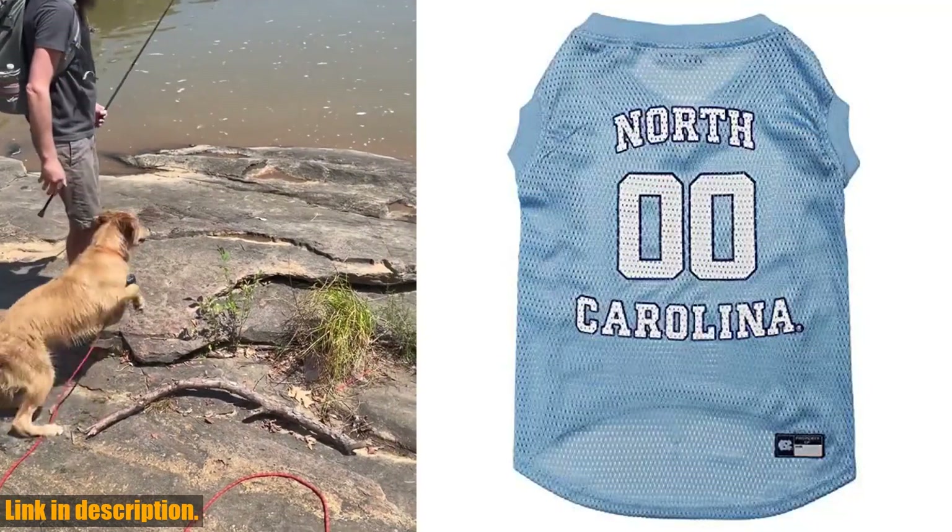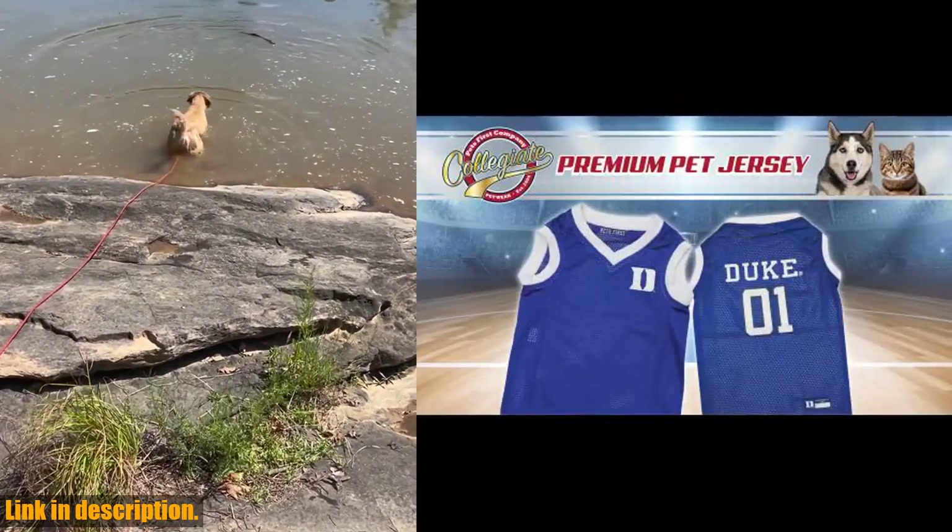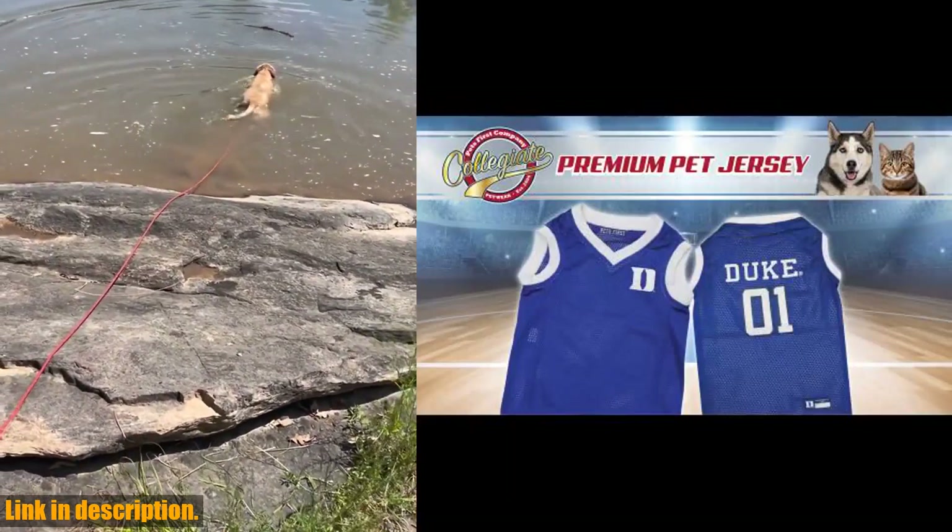but it's also made with high-quality jersey material to ensure your pet's comfort. And the best part? It's machine washable, so you can keep it looking fresh all season long. With six sizes available, you can find the perfect fit for your furry friend.